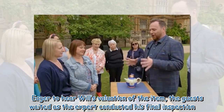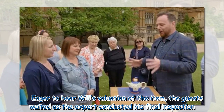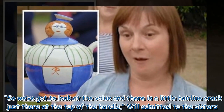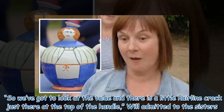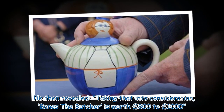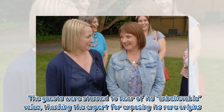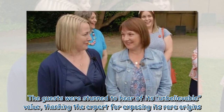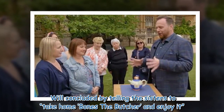Eager to hear Will's valuation of the item, the guests waited as the expert conducted his final inspection. "So we've got to look at the value, and there is a little hairline crack just there at the top of the handle," Will admitted to the sisters. He then revealed, "Taking that into consideration, Bones the Butcher is worth £800 to £1,000." The guests were stunned to hear of its unbelievable value, thanking the expert for exposing its rare origins. Will concluded by telling the sisters to take home Bones the Butcher and enjoy it.